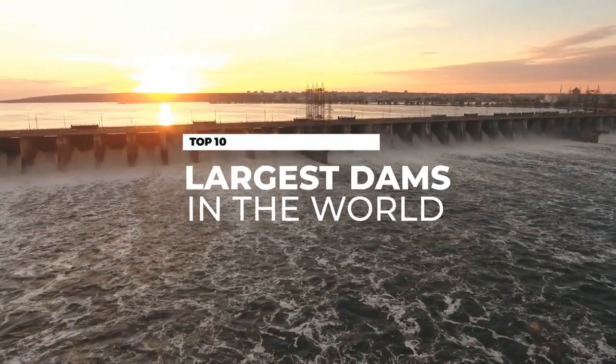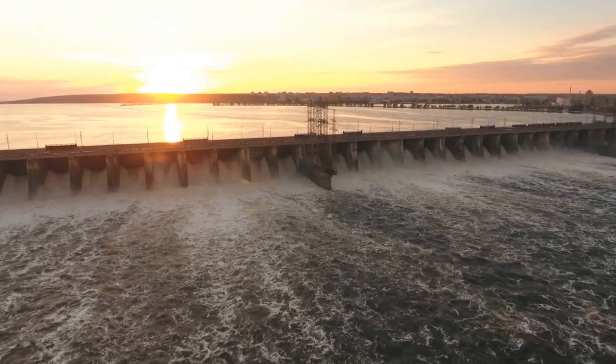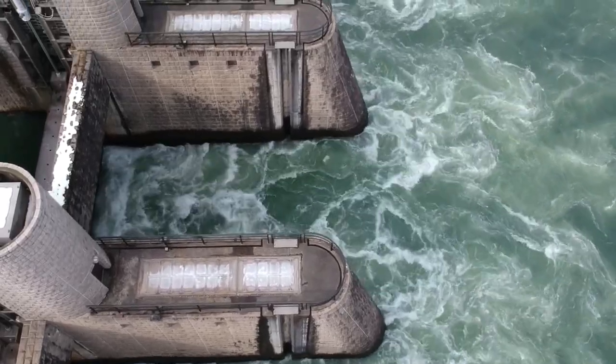We take a look at the 10 largest dams in the world in terms of reservoir capacity, with the largest found in Africa — a position it has held for over half a century.